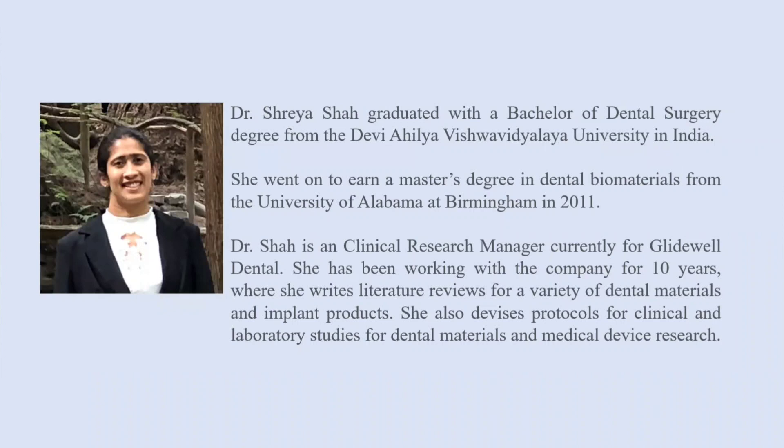Today we are going to talk to Dr. Sriya Shah regarding how to do a Master's in dental research in the US. I'm Dr. Satish Kumar, this is Kaizen Dental — our aim is to help dentists succeed. Dr. Sriya Shah graduated with a BDS degree, then earned a Master's in dental biomaterials from the University of Alabama. She is currently a Clinical Research Manager at Glidewell Dental, where she writes literature reviews for dental materials and implant products.